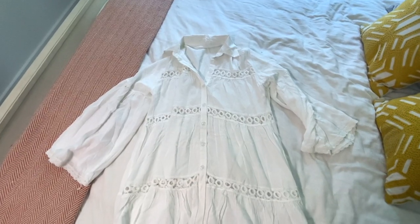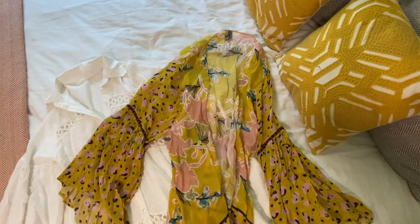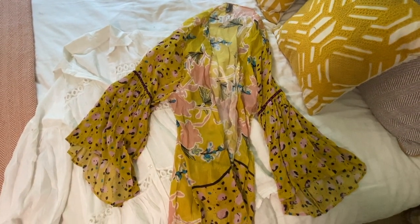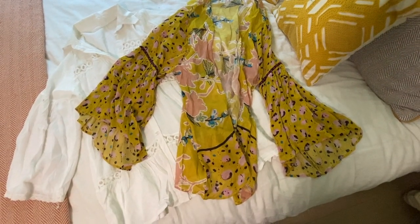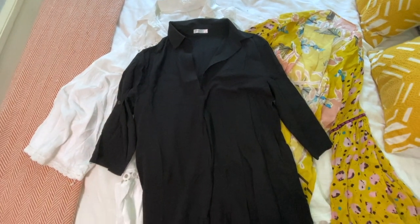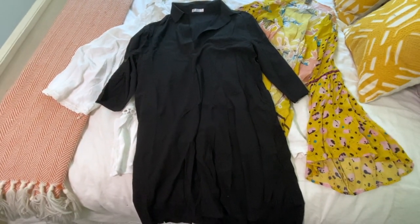Three swimsuit cover-ups. Not trying to be minimalist with this, but this white one I thought was super fun and matches all my swimsuits. This yellow one I actually got from my Nuuly box, which is a clothing rental service that I've been doing and loving — I also did a whole video on that if you're curious. And then this black one is just a basic dress style so I don't have to worry about adding any additional shorts to it. Since we're going to be going to the beach every single day, having three for eight days honestly wasn't that bad.